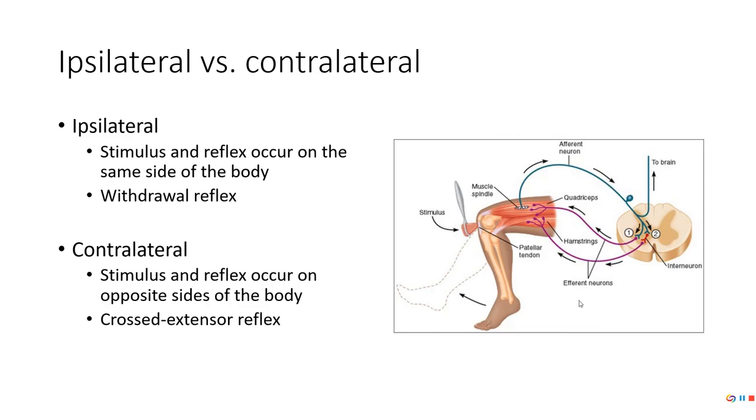Ipsilateral versus contralateral: ipsilateral is where the stimulus and the reflex occur on the same side of the body. Contralateral means the stimulus is on one side and the reflex is on the other. We're going to talk about the patellar tendon knee reflex specifically.